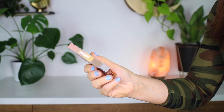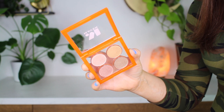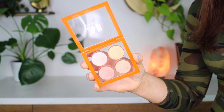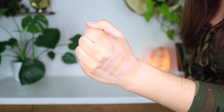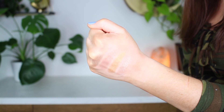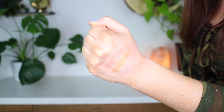Last but certainly not least is the Shimmer eyeshadow palette — their spotlight palette. Beautiful light all-over-the-lid shimmery shades. You get a really pretty gold color, a neutral icy pink, a light bronze, and then a rose gold color. I think these are perfect shimmery colors.